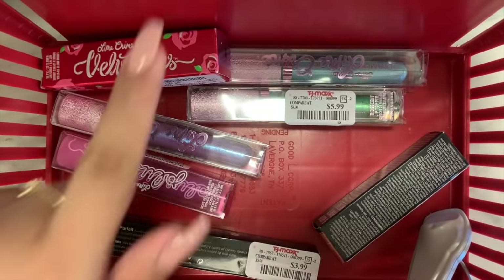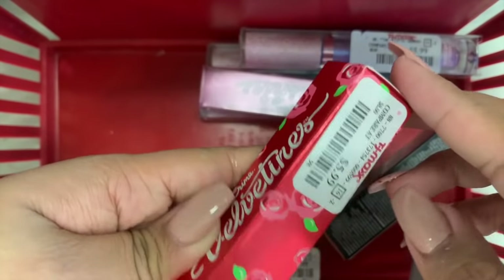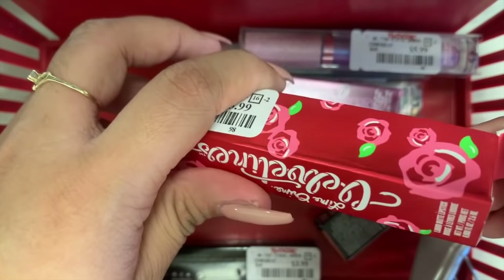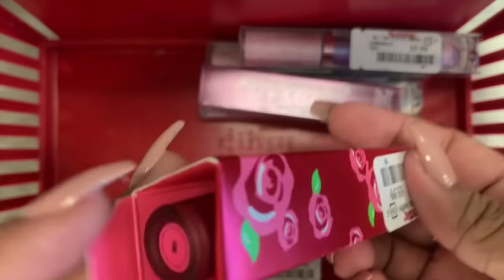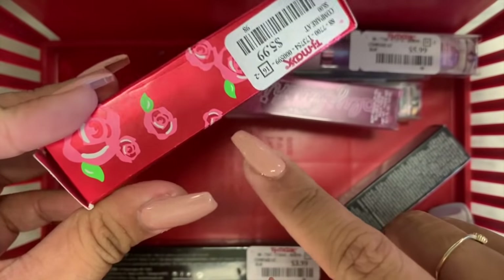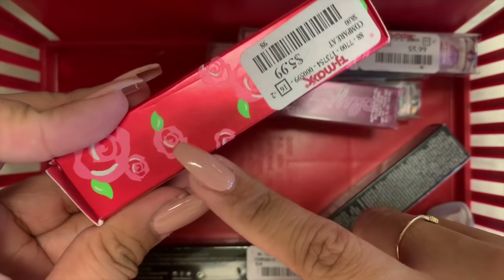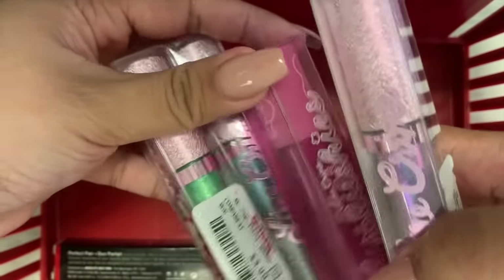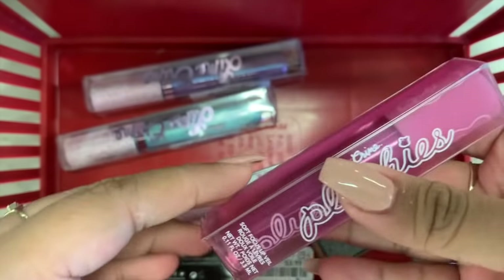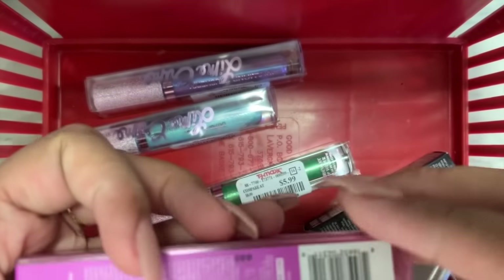Look what I found — Lime Crime stuff! Let's go with the lipsticks. This is the Vive. I've seen this at Nordstrom Rack, and they're selling it for $5.99 here — I think retail was $10. They're slowly coming into TJ Maxx stores. This one is a rose gold kind of shade, here for $5. I also found four Lime Crime lip products. This one by itself is the Soft Focus Lip Veil in the shade Violet — it's $6. I think it's a lip gloss, but it looks matte.